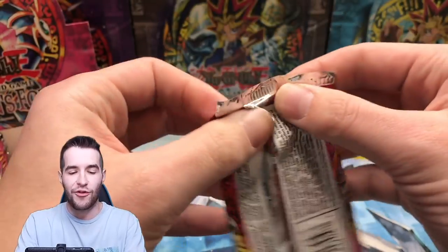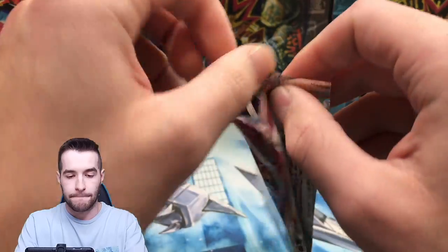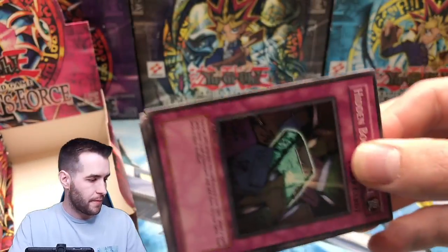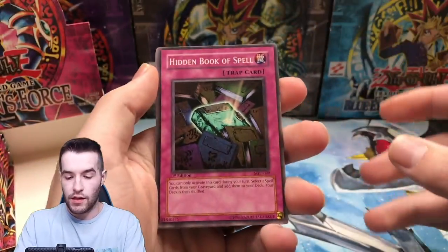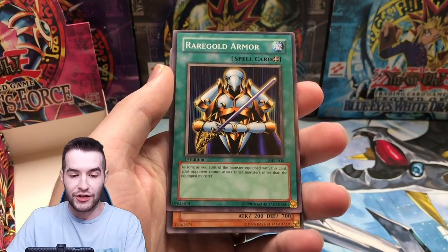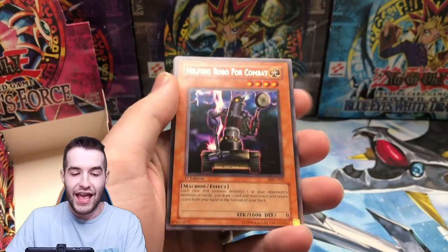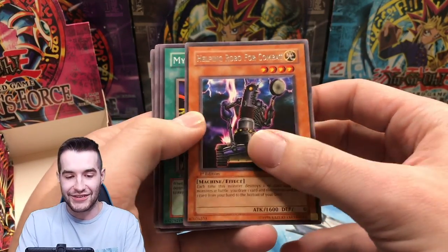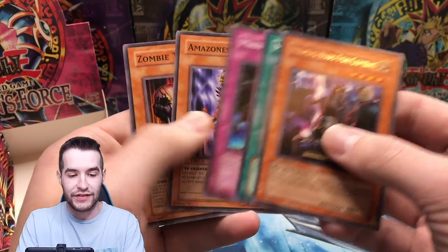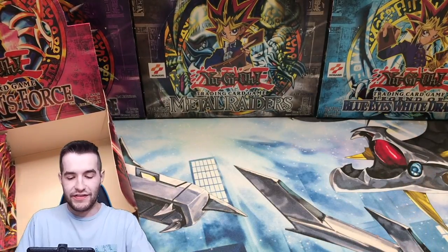Can we end the right side with fire? Hidden Book of Spell, Royal Magical Library — good common but very off-centered. Rare Gold Armor, Magical Merchant — way off-center as well. Helping Robo for Combat — nice card. My Body's Shield in here too. Man, this is a loaded set — this is an absolutely loaded set. On to the second half.